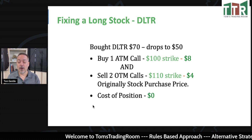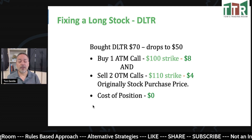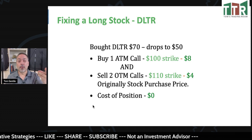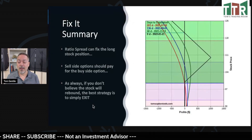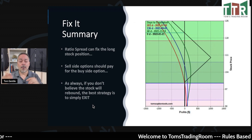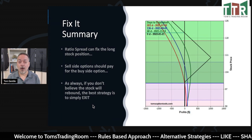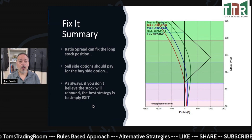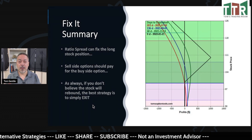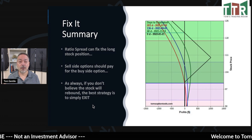We put this trade on for zero cost: buy the $100 call for $8, then sell two of the $110 calls for $4 apiece — that's $8 in, $8 out. Now if the stock goes up, we're making money back on the Dollar Tree stock we own and also making money on the $100 calls we own. If we go above $110, the $100 calls and the stock are going to be limited in return by the calls we shorted.